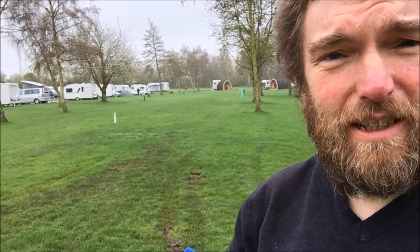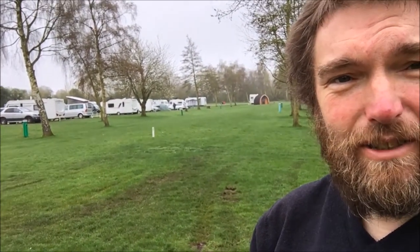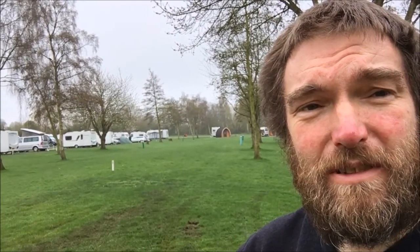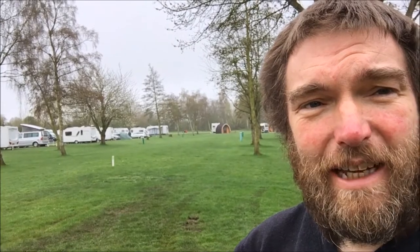The only thing this site does lack is any hard standing. It's right by the river and the water levels are very high — the weather's been very wet lately. This is where we first tried to pitch up and we got firmly stuck and had to be towed off by the Warden's 4x4. So that's the only real downside, I guess.